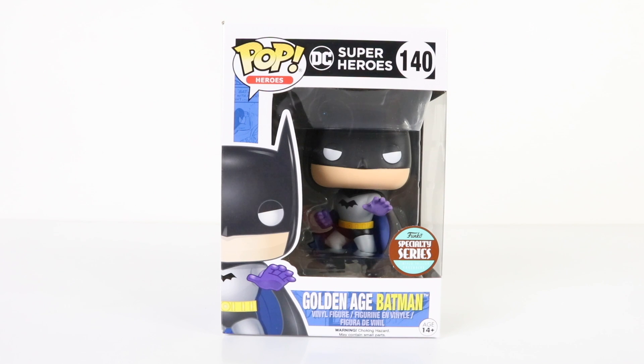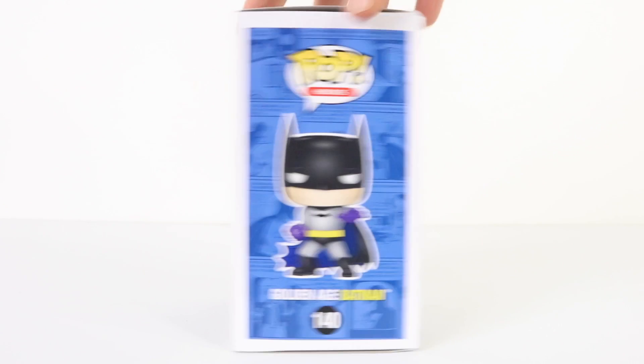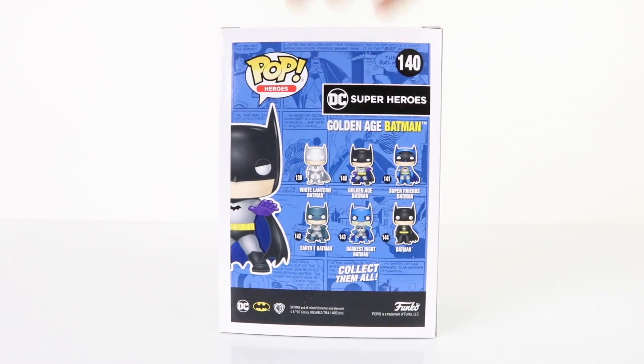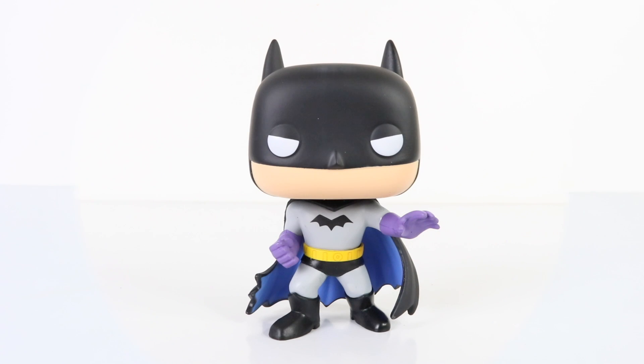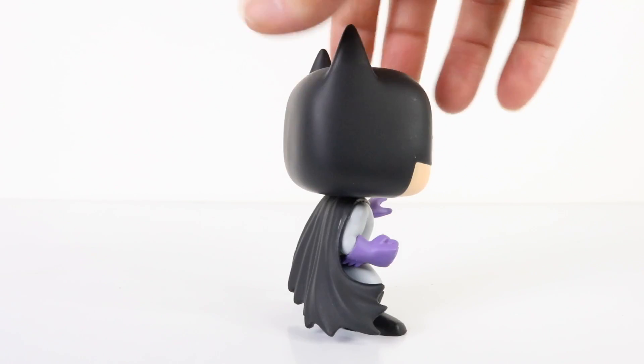This is one of the limited edition exclusives from the Funko specialty series — the Golden Age Batman from DC Superheroes. On the back there's a picture of all six available in the series. I'm really loving this limited edition — he looks so awesome with his purple gloves, and I love how they've done the cape with it black on the back and blue underneath. I'll just spin him around so you can see him from the back as well.